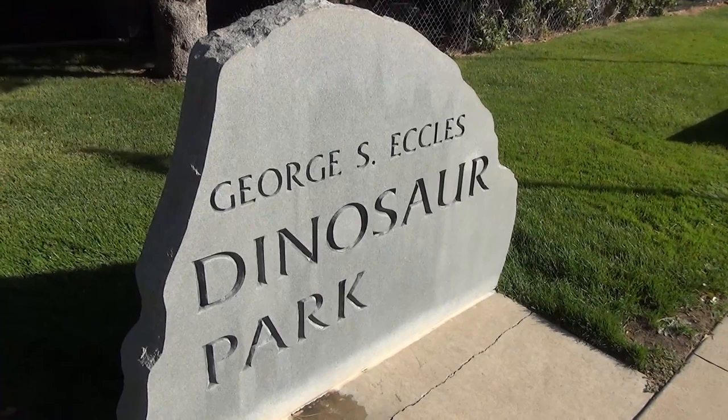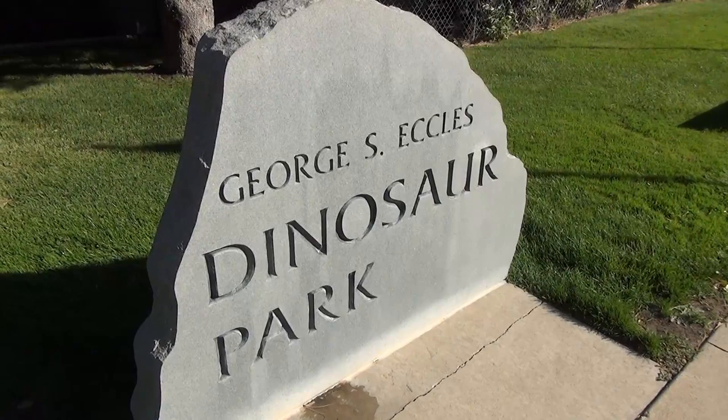What if there was a way to transport yourself back to the time when dinosaurs roamed the earth? No, I'm not speaking of Jurassic Park, but Dinosaur Park in Ogden.